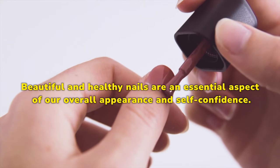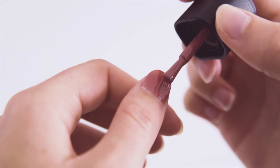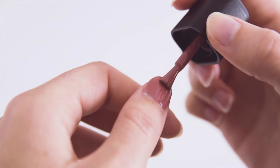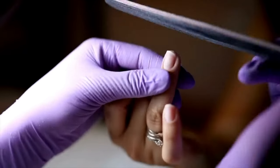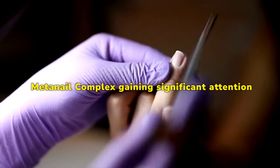Beautiful and healthy nails are an essential aspect of our overall appearance and self-confidence. However, many individuals struggle with nail problems, including brittleness, discoloration, and slow growth. To address these concerns, numerous nail supplements have emerged in the market, with MetaNail Complex gaining significant attention.